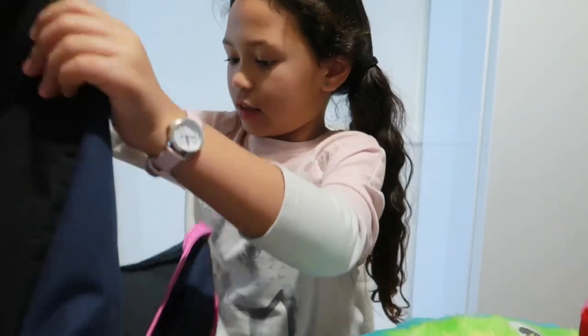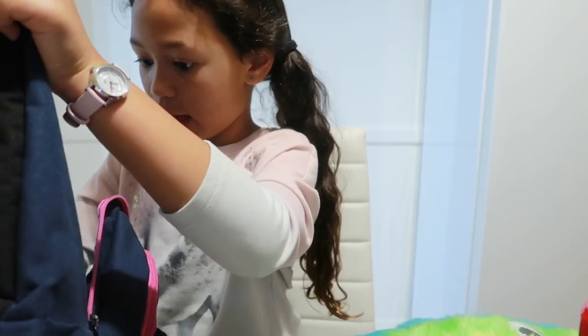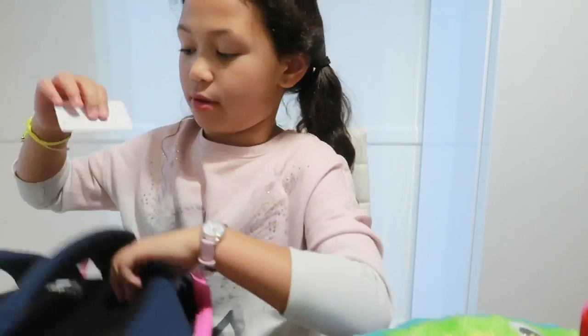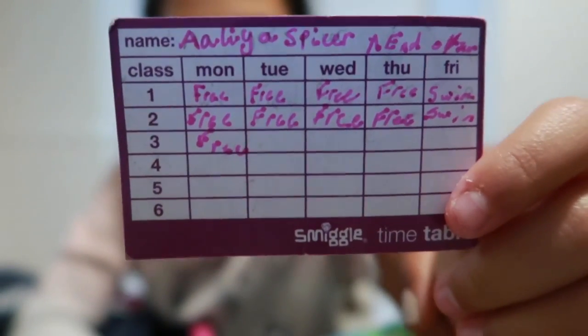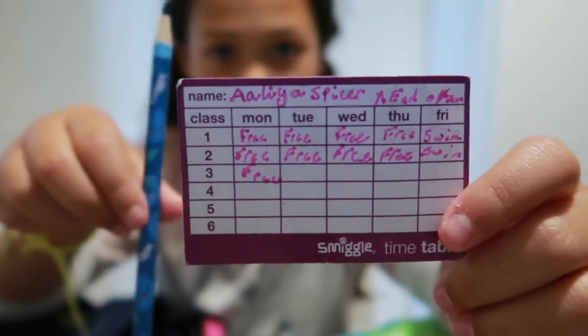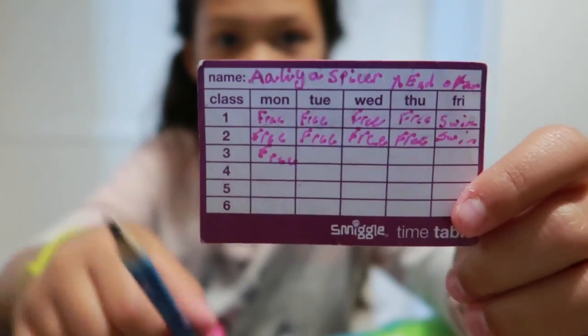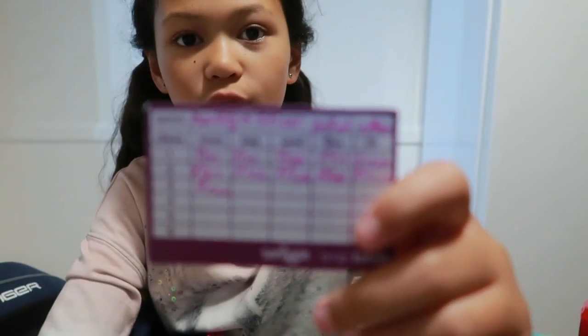So guys, that's probably it in my school bag. This is like a little timetable for after school — and this is a pencil, it was a bit blurry. It says basically when I'm free after school and when I'm not free.